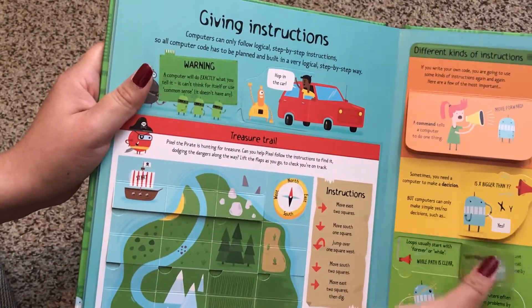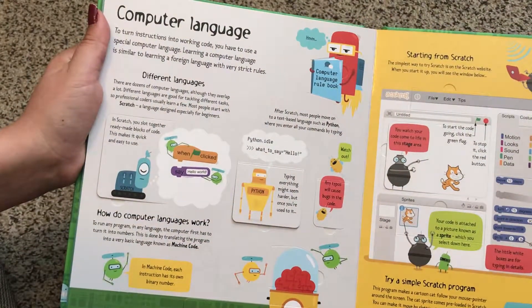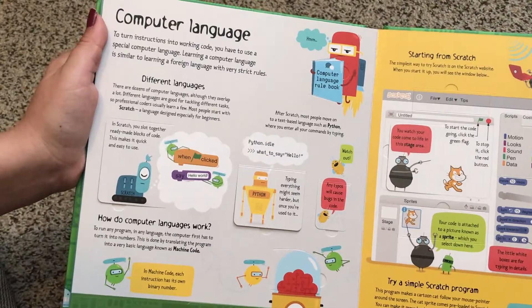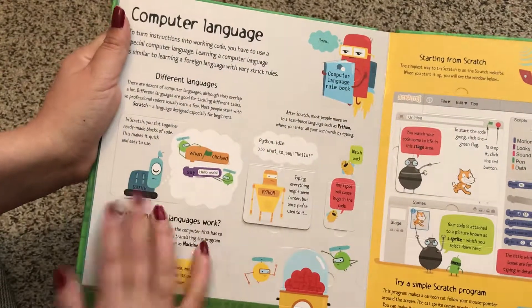Lots of flaps here and lots more there. Computer language — to turn instructions into working code you have to use a special computer language. Lots of flaps here too.